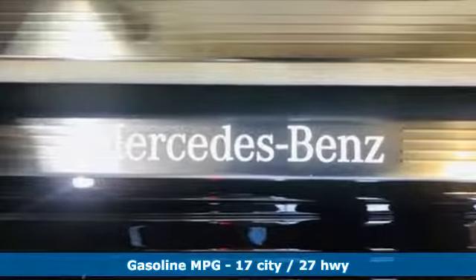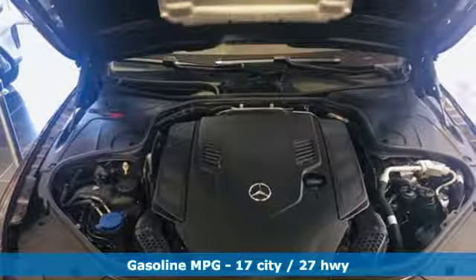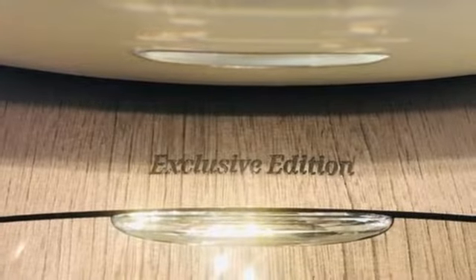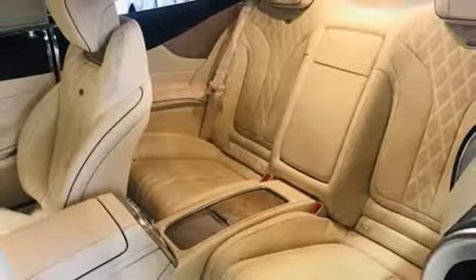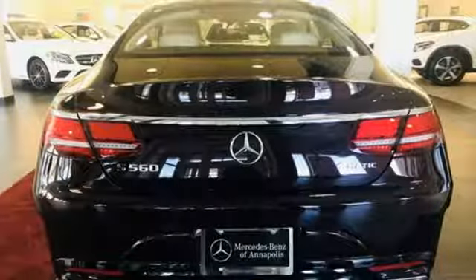It comes nicely equipped with features you'll love. Streaming audio, power heated mirrors, dual-zone climate control, automatic parking sensors, doors and push-button start proximity key, 14-way power seats, twin-turbo V8 engine, hands-free liftgate, gas pressurized shocks, and front heated and ventilated leather bucket seats.